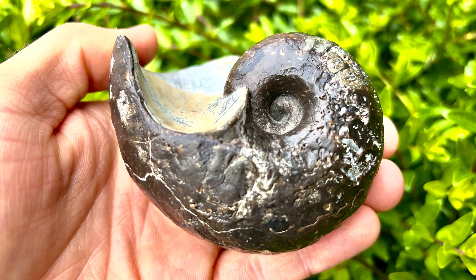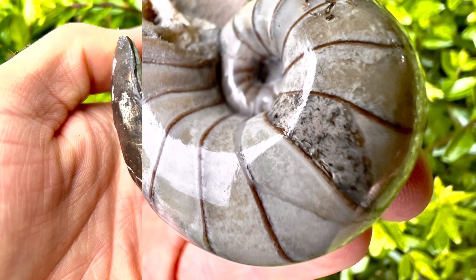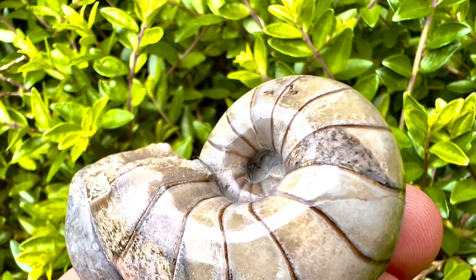Here's a quick preview of the three fossils we're going to be showing you at the end of the video. We've got some stunning nautilus fossils, and there's also an additional calcite ammonite specimen to look forward to as well.